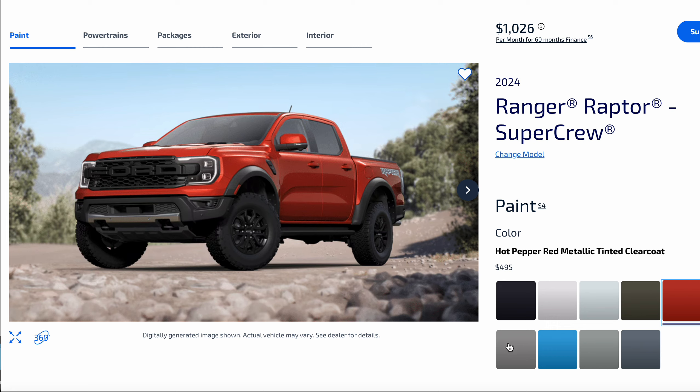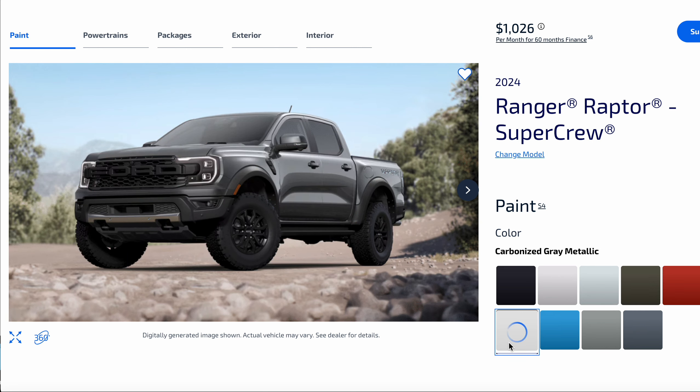Every manufacturer seems to have a color like that. And then Carbonized Gray Metallic — every manufacturer has a color like that, kind of a charcoal looking. And then always the blue hue. This one is Velocity Blue Metallic.